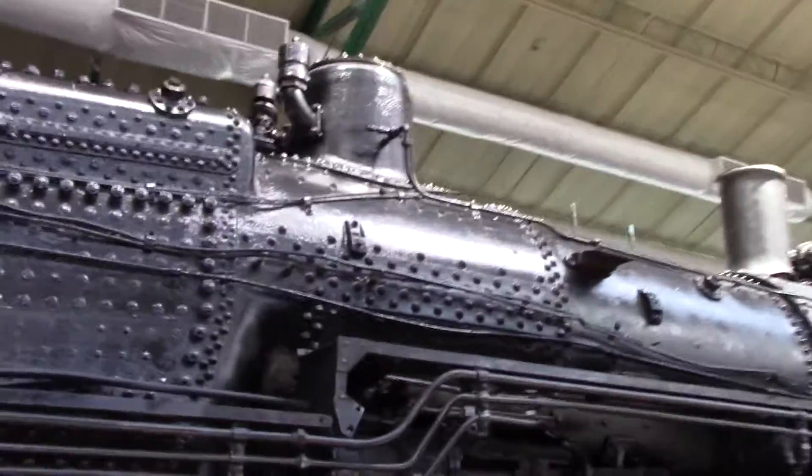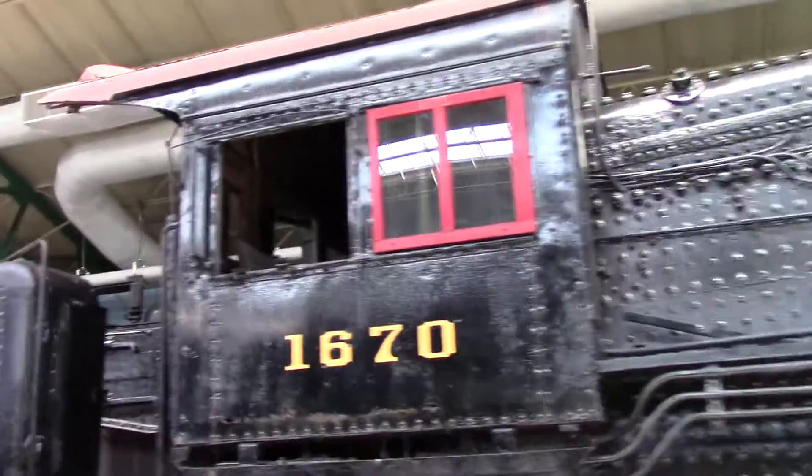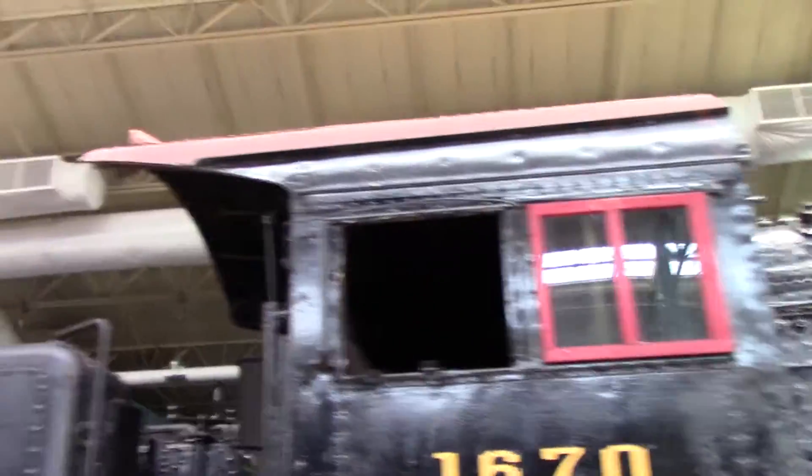Here we have an 0-6-0 switcher. These steam engines were used primarily for switching. This one here is a B6SB, number 1670. These were primarily used in the yard for switching and classification of the cars — really nice little steamers.